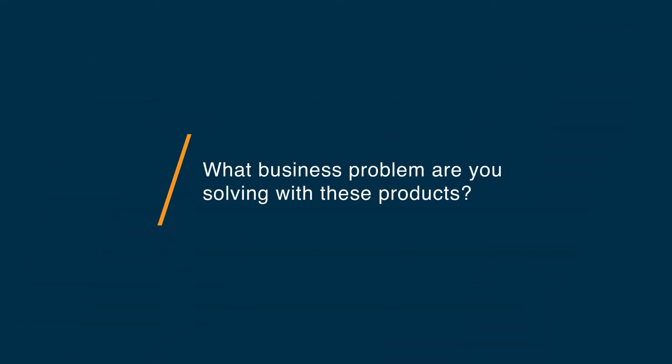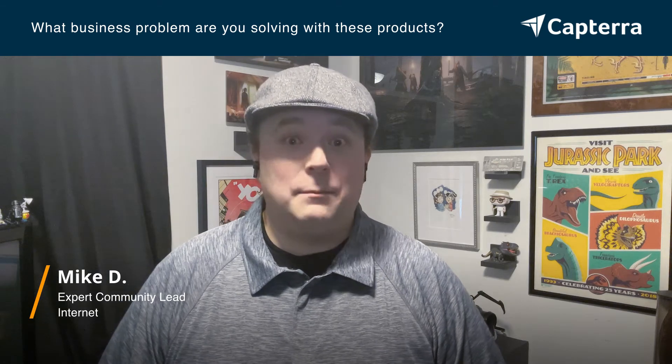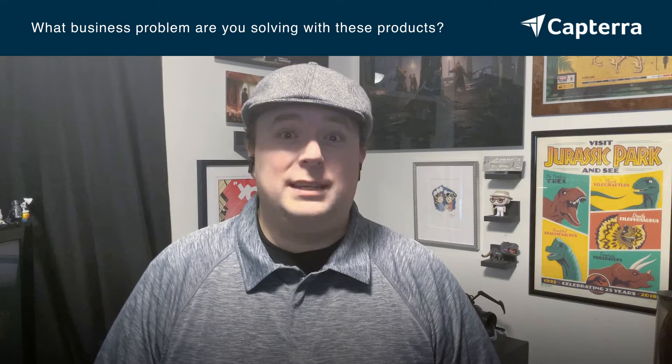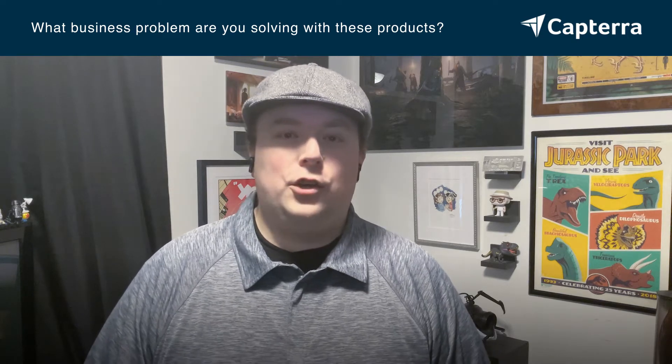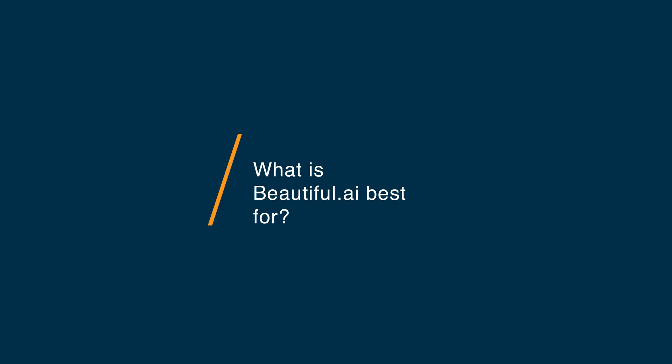As someone who gives a lot of presentations, including speaking at many conferences and tech meetups, I use presentation software to be able to tell a compelling story to my audience.